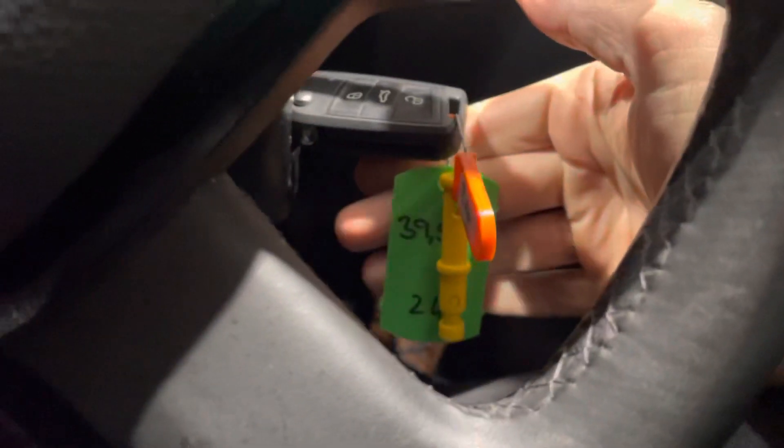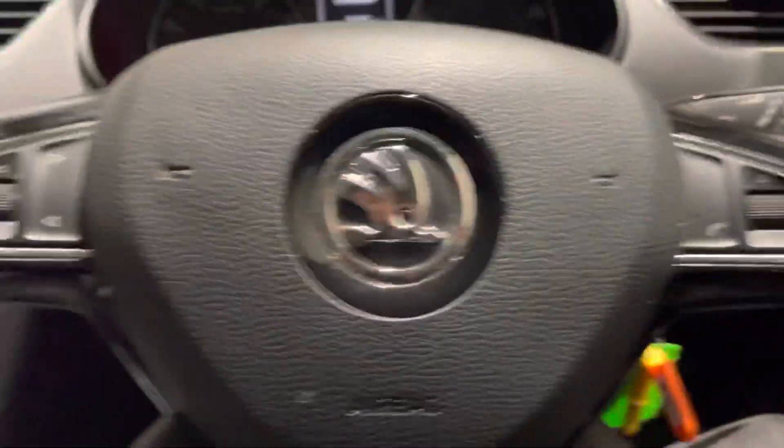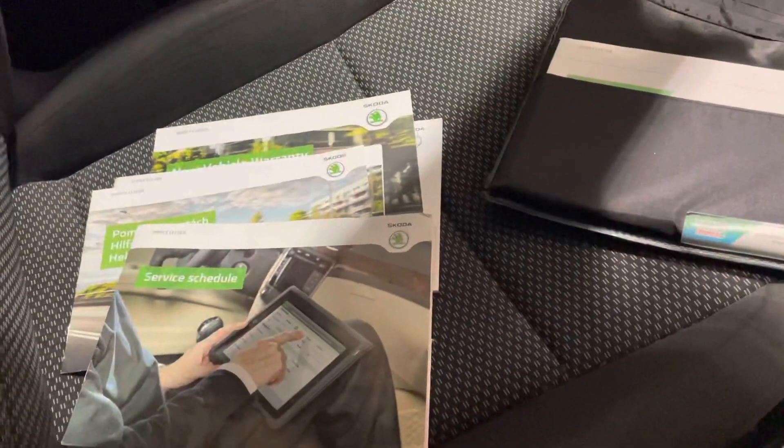Starting the car up, I can see we've got one key here but there is a note confirming that we've got two keys for the car. The bookpack is all present here as well.